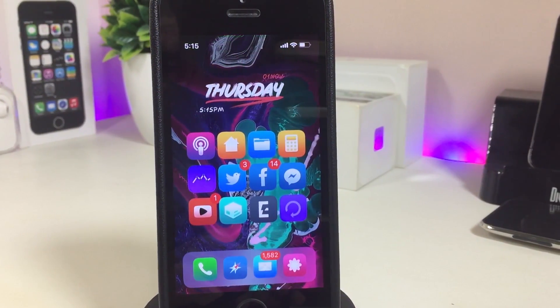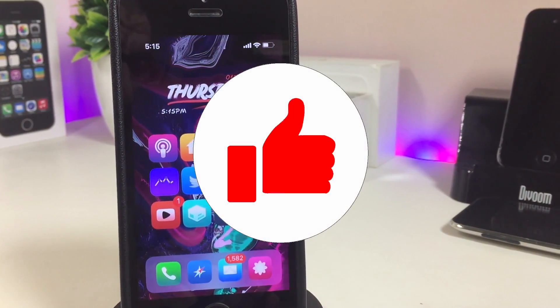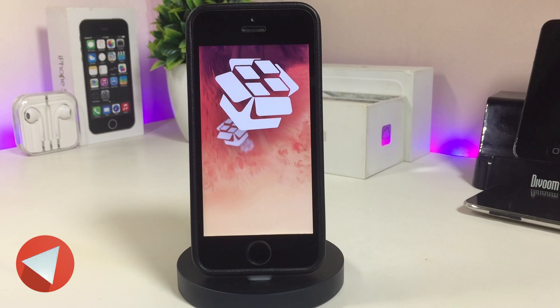But before that, just make sure to give the video a huge thumbs up and also make sure to subscribe and hit that notification bell so you'll be notified always for more jailbreak update videos.